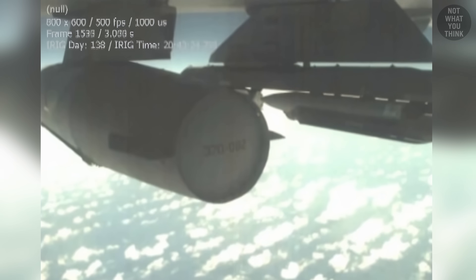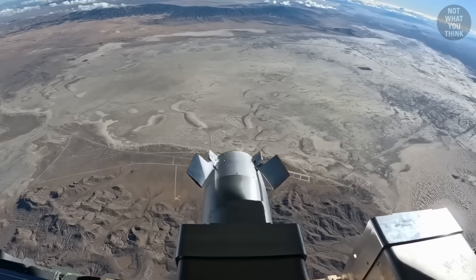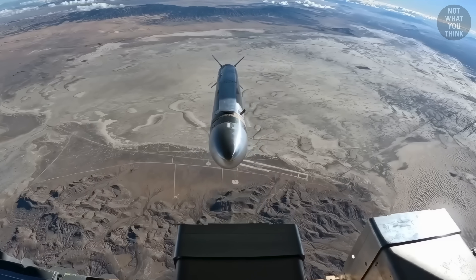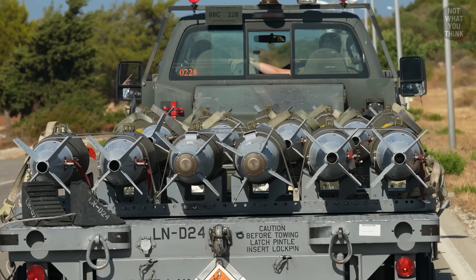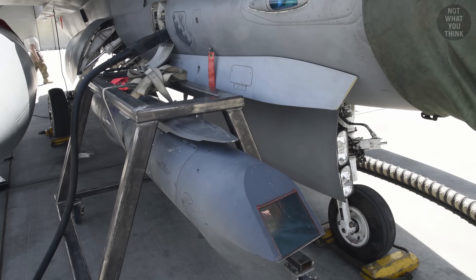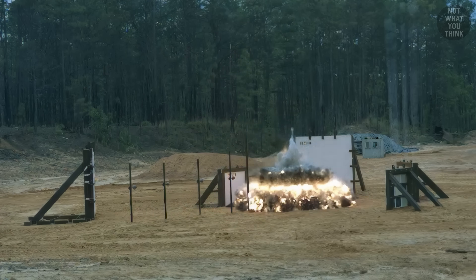We'll get to premature delivery and post-operation damage assessment too. But why are modern bombs sometimes pooped out from cargo planes? Why are some bombs tossed up instead of being dropped down? How were dumb bombs made smart using light? And why is penetration getting much harder for aerial bombs? It's not what you think.